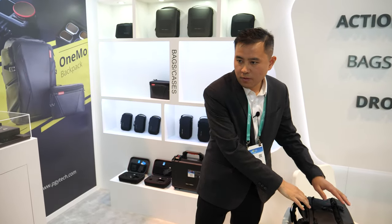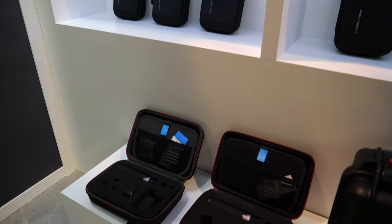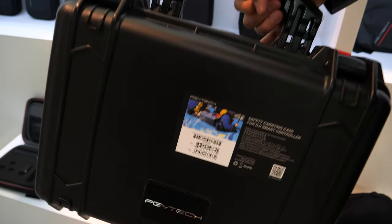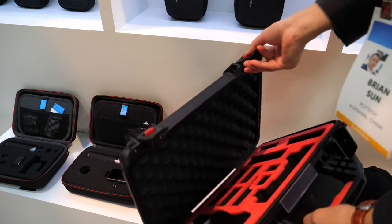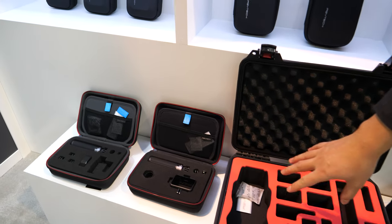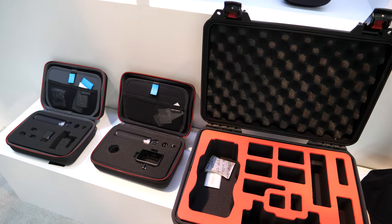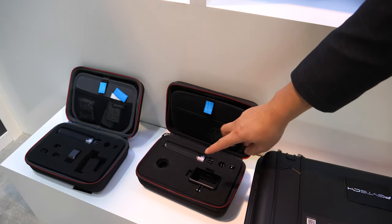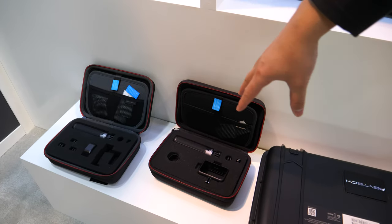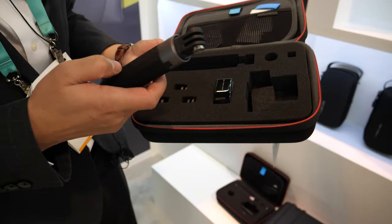Can you show some other products? What is this? This is a hard case kit for a DJI drone — you can put a Mavic 2 Pro inside along with batteries and remote controllers. And this one is a carrying case for the Osmo Action, and it also includes a tripod combo — you can see the tripod right here.